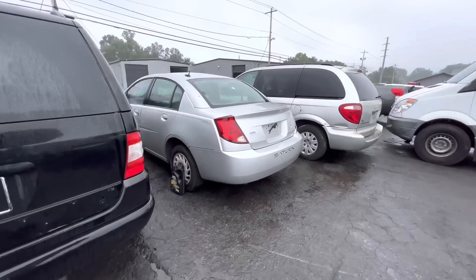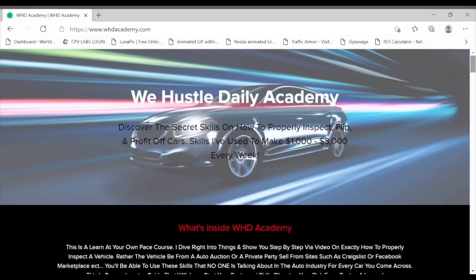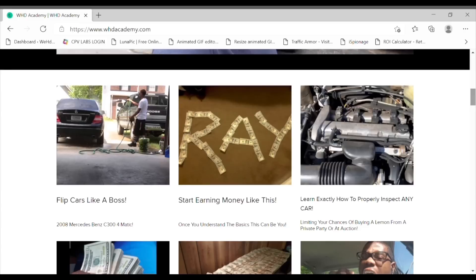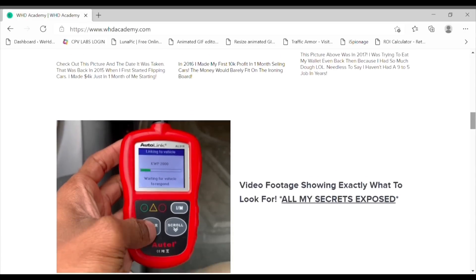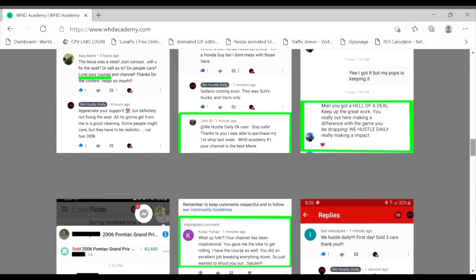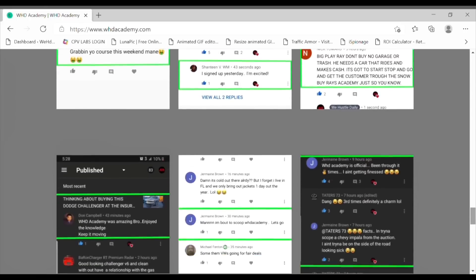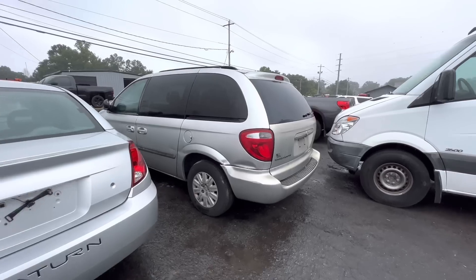What's up hustle nation — this video has been sponsored by whdacademy.com, the online course that's going to teach you everything you need to know about the auction game. All my tips on how to properly inspect cars and most importantly how to make money. I've been doing this for a while and I have plenty of testimonials on how I've helped others gain success in this business. If you're interested in learning, be sure to click the link in the description below.